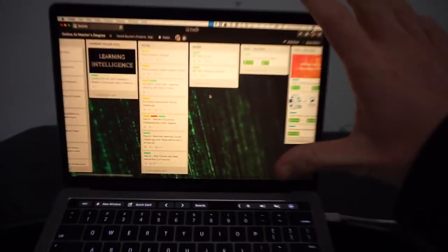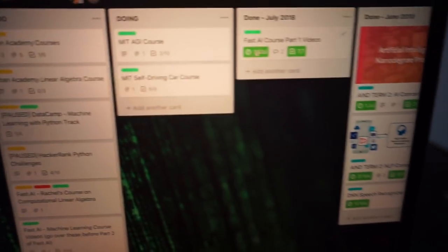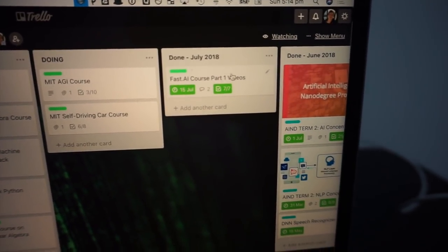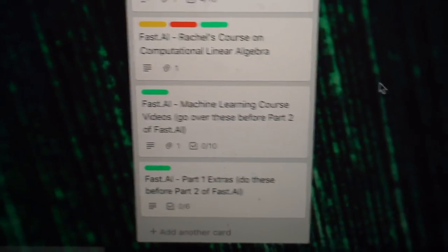Trello, if you're unaware, is what I use to track my AI master's degree — or essentially now it's just a bunch of courses that I really enjoy doing and I'm tracking my progress in them. I just finished this one, it goes into the done column. Fast.ai part 1 — all the video lectures are done, 7 of them, 2 hours each. And now I've just added these 3 next steps I want to take before going on to part 2 of the Fast.ai curriculum.